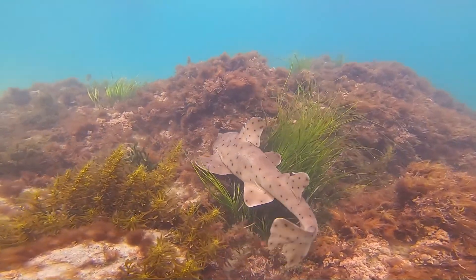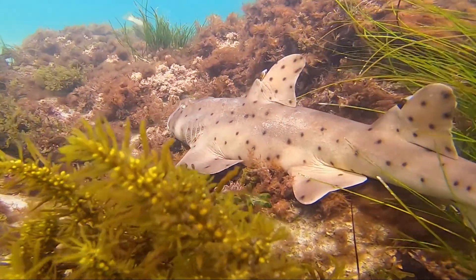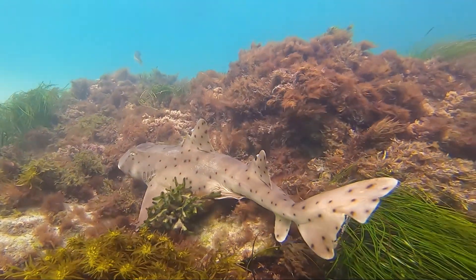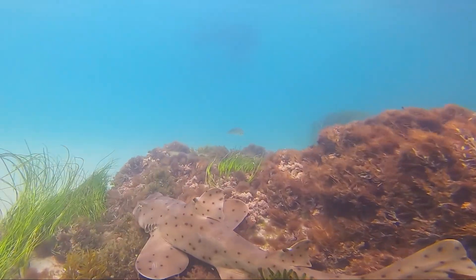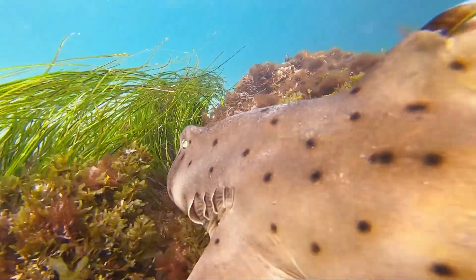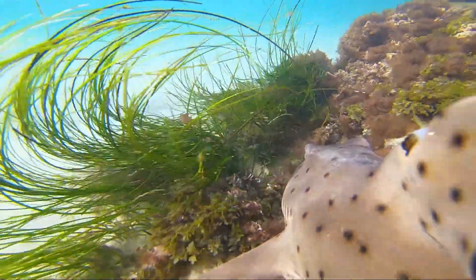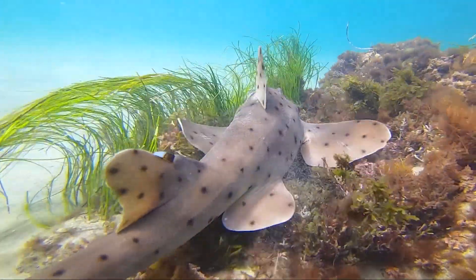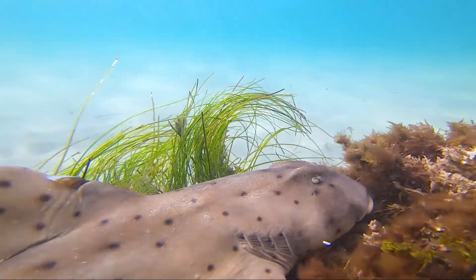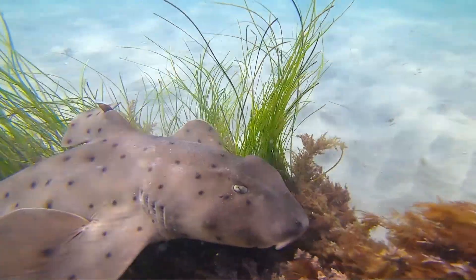95% of an adult horn shark's diet consists of hard-shelled mollusks, sea urchins, and crustaceans such as crabs and shrimp. These sharks have an extremely powerful bite to crack shells. Horn sharks are active hunters at night. They capture much of their prey via suction — once the prey is drawn into the mouth, it is secured with sharp front teeth, then ground into pieces by its flat lateral teeth. This shark can also use its upper jaw like a chisel to dislodge firmly attached prey.